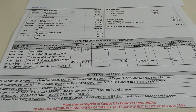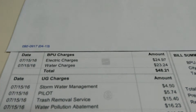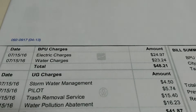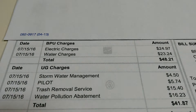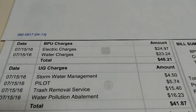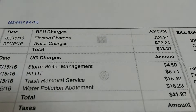Here's my July electric bill. You got electric charge, $24.97. Then we also have our water charge on there too, for our water service. It was $23.24, which came up to $48.21.